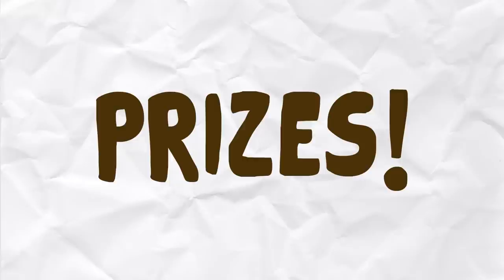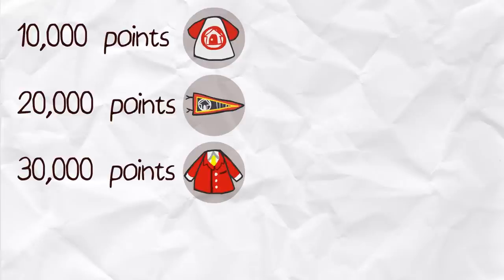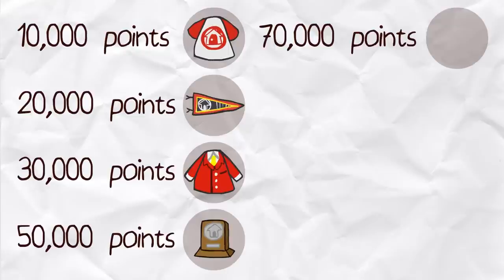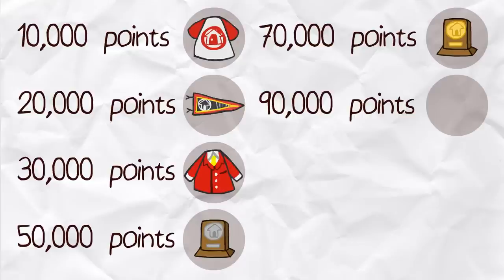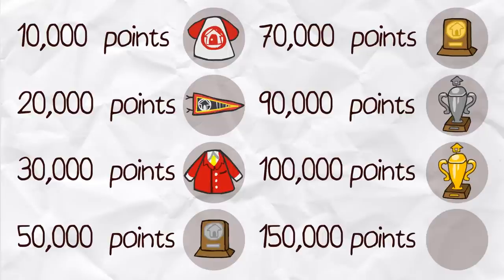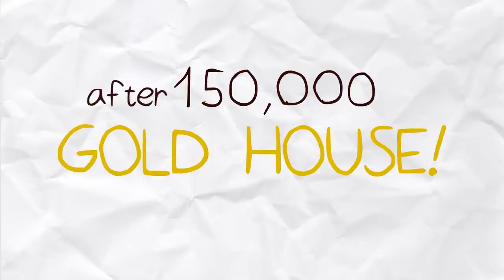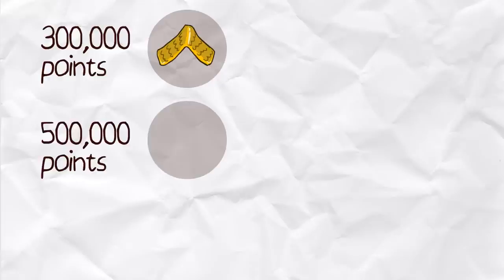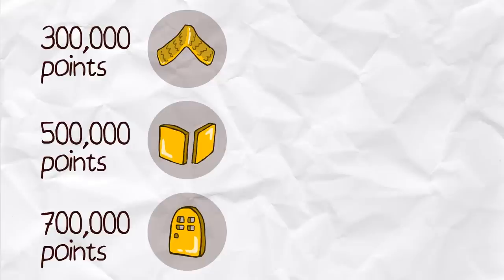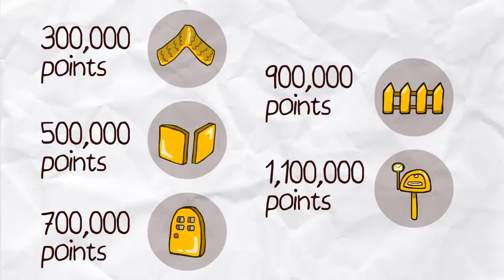Here are the prizes for reaching certain milestones in the Happy Home Academy. 10,000 points: Happy Home Academy T-shirt. 20,000 points: Academy flag. 30,000 points: Happy Home Academy jacket. 50,000 points: Silver plaque. 70,000 points: Gold plaque. 90,000 points: Silver trophy. 100,000 points: Gold trophy. 150,000 points: Golden house model. After you reach 150,000 points, you'll gain access to golden-themed exterior house items instead. 300,000 points: Golden roof. 500,000 points: Golden wall. 700,000 points: Golden door. 900,000 points: Golden fence. And finally, 1,100,000 points: Golden mailpost.